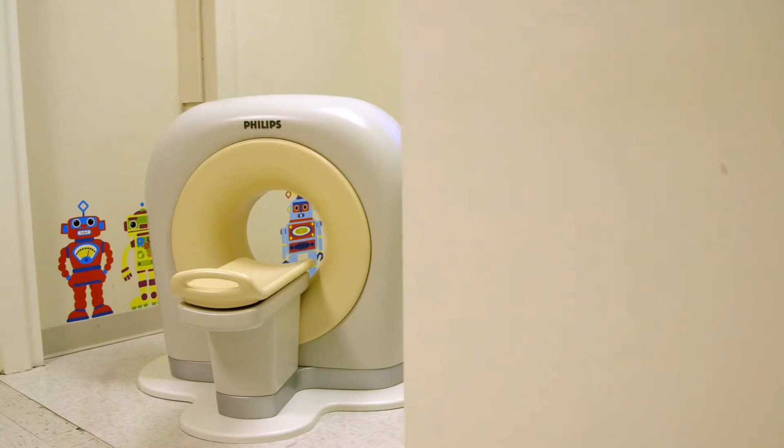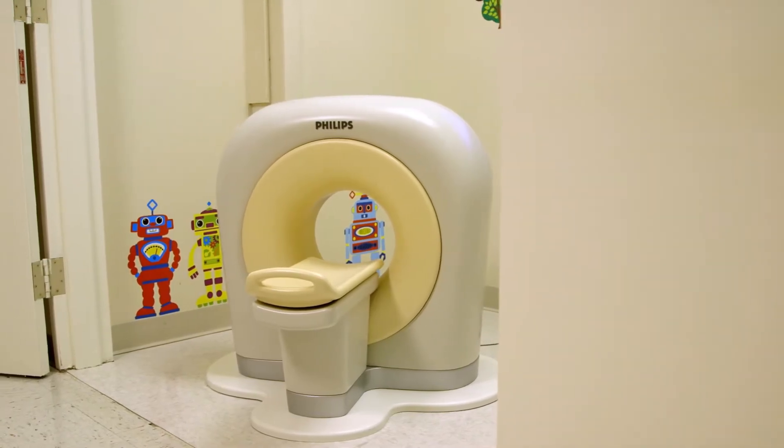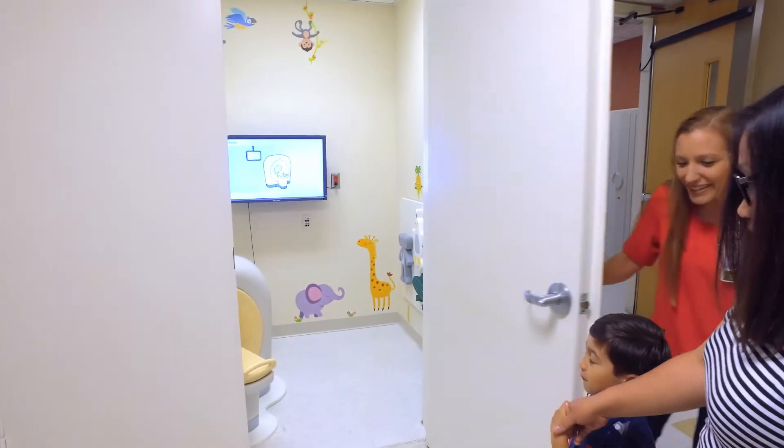When a kid sees a CAT scan, it can be very intimidating. Using the kitten scanner beforehand allows me to prepare them so they know exactly what to expect.